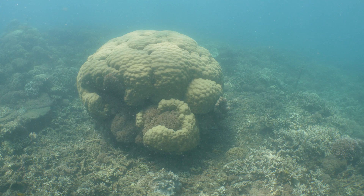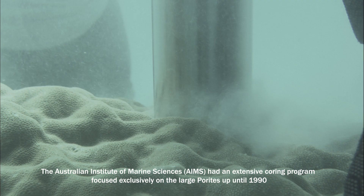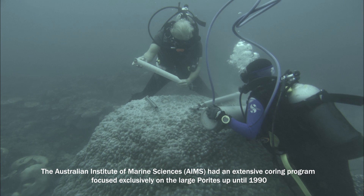So this two-metre high coral could be 200 years old. Decades ago, these parietes were the focus of an extensive coring program to understand past rainfall and drought cycles.